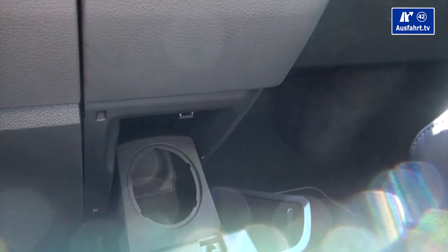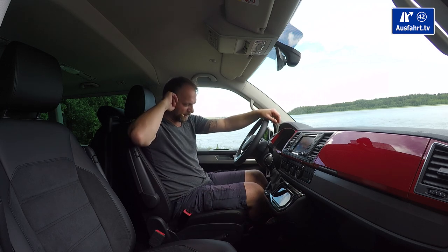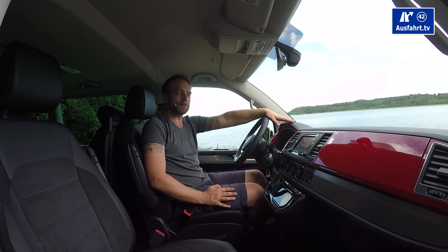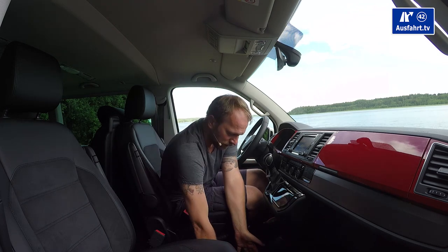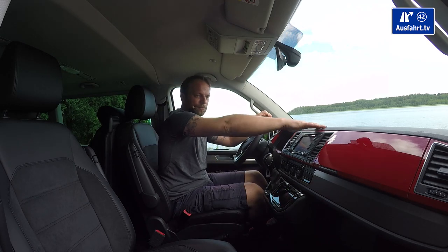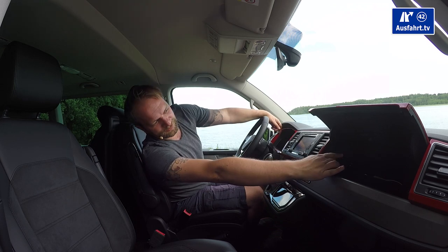Below the drawer there's another flap that opens, good for a one-liter bottle — I was told you can even cool it with the air conditioning, but you have to leave it open since you can't close the flap with the bottle inside. I'm a big Mercedes fan and I like the V-Class, but Volkswagen did a much better job with the compartments. In the Mercedes V-Class I had to reach down every time; here, everything is within reach even while driving.